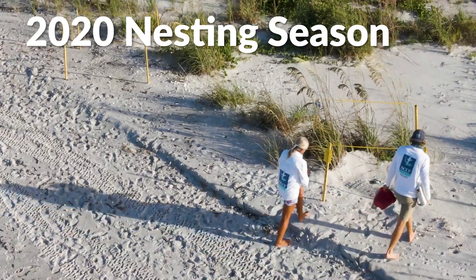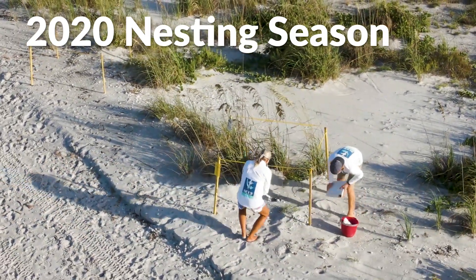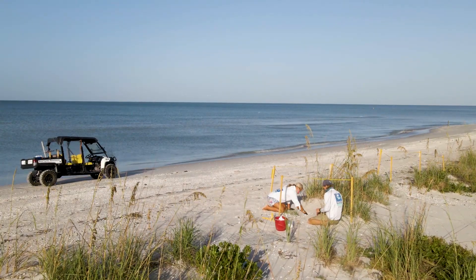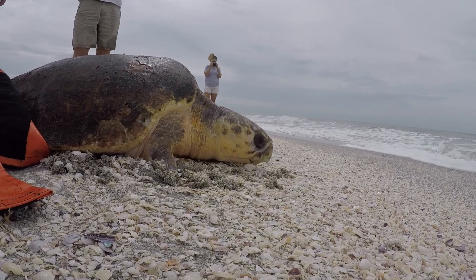Last year on our beaches, we recorded 922 loggerhead nests, which was a record for both islands — really encouraging. We've seen really positive numbers over the past few years, and statewide it seems like the loggerhead nest counts are stable; they're not declining anymore. This is all really hopeful news, but this is still a population that's fragile and needs all the help we can give them.